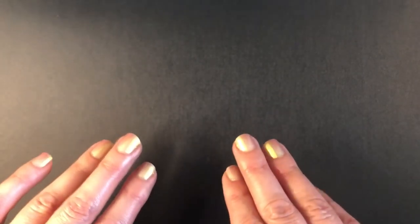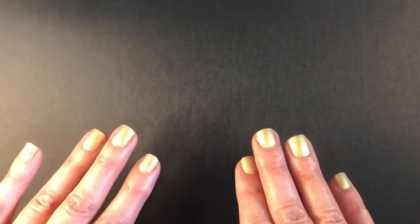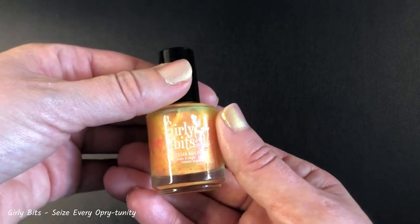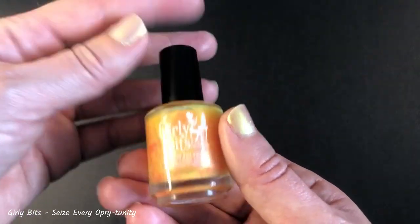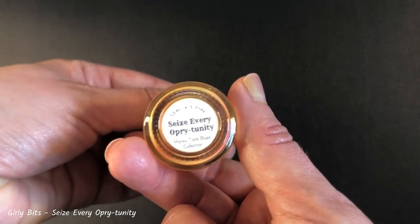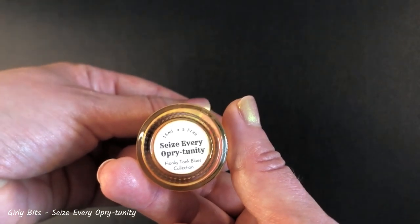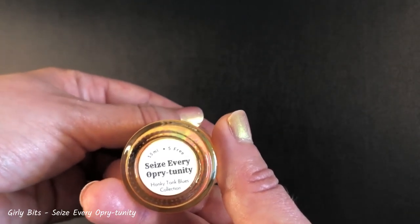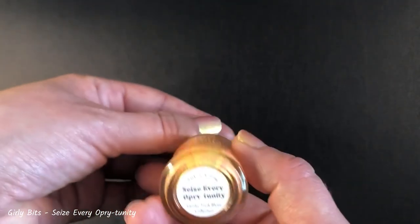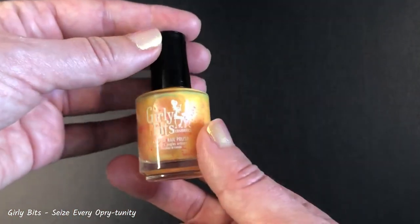Unexpected colors that you love but once avoided. Let me introduce you to the polish that changed my view. This one — Girly Bits Seize Every Opportunity. This is a polish that came from the Honky Tonk Blues Collection that was released back in July 2021. I only found out about this polish about a year ago, and I loved it.